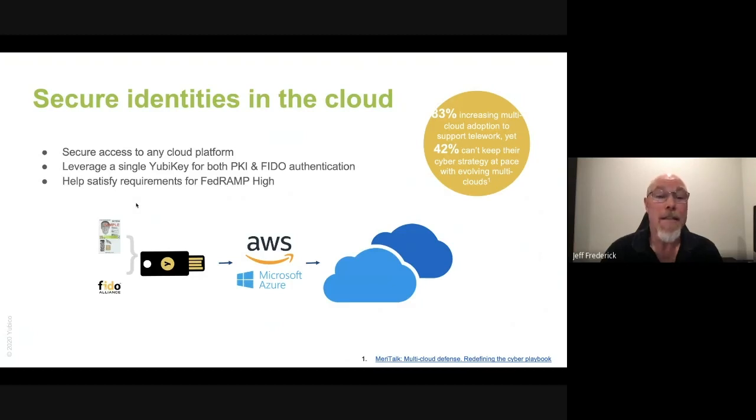We need to consider securing identities in the cloud as well. Using a YubiKey, we can easily configure both PKI and FIDO authentication to your web services and cloud services in AWS, Microsoft Azure, as well as Google Cloud Platform, etc. Meritalk's recent report, Multi-Cloud Defense: Redefining the Cyber Playbook, surveyed 150 federal cybersecurity managers and found that around 83% of agencies are increasing their multi-cloud adoption to support telework and mission needs related to COVID-19. However, while adoption is increasing, so are the cybersecurity challenges — nearly 42% of respondents said their cyber strategies just can't keep pace with the evolving multi-cloud environments.